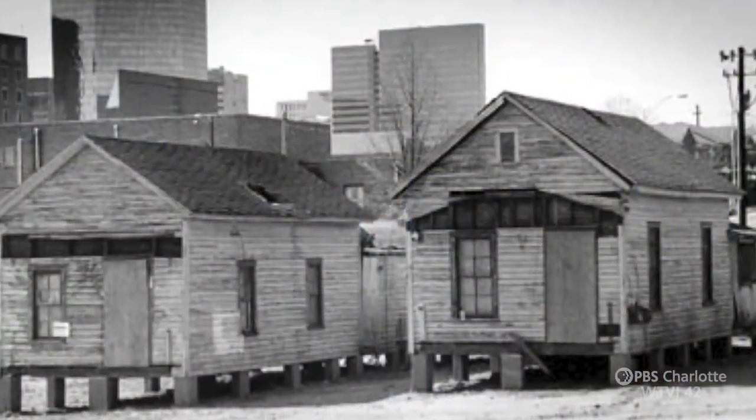Well, actually, this is more like two stories, really. One story about what Charlotte's affordable housing might look like for neighborhoods in the future, and one story about what it used to be like for Charlotte's long-gone neighborhoods in the past.